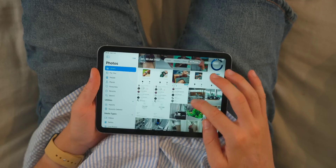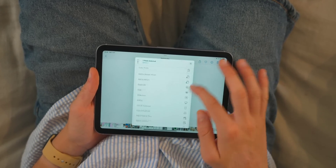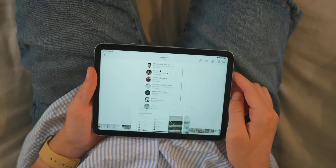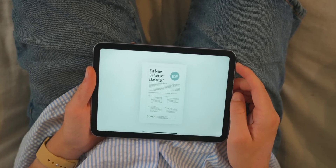A probably hidden feature for a lot of people: did you know you can actually convert a photo to a PDF within the Photos app? To do that, tap on a photo, tap on Share, and open it in the Books app. From there, your photo will now be a PDF. Share it, email it, or save it to your Files app — it's now a PDF.